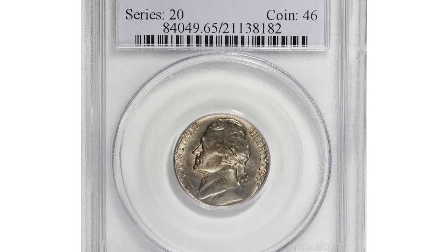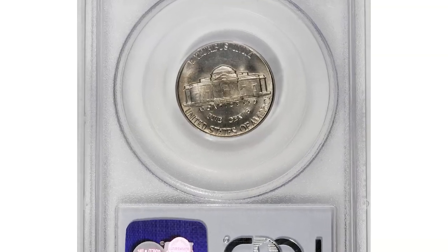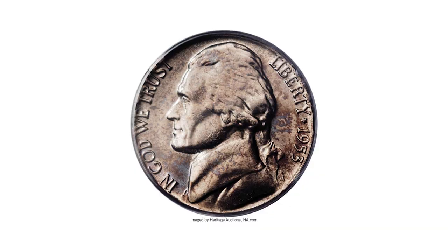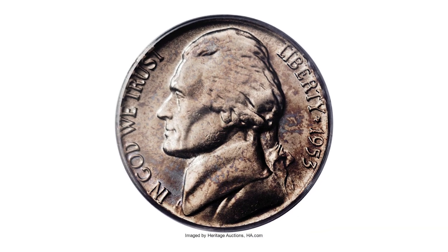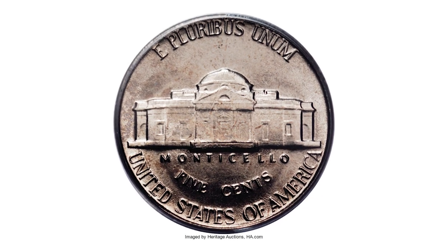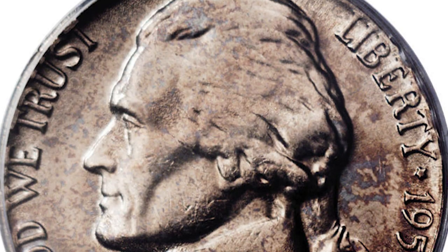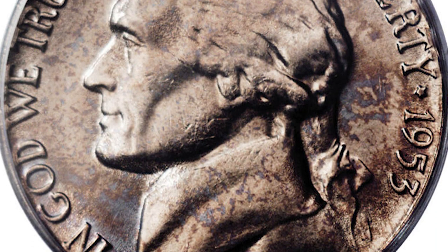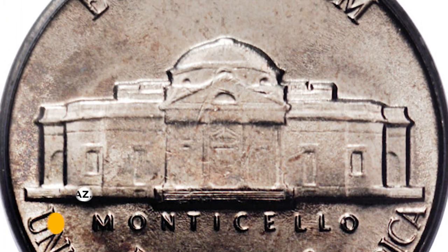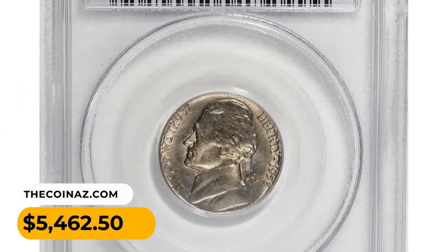Number 5. Here is a 1953 Jefferson nickel in MS65 condition, also with full steps designation. Dappled pastel toning covers both sides of this lustrous gem, taking on sky blue and olive green hues on the obverse and olive green on the reverse. A well-directed strike imparts good definition to all design elements, culminating in full steps on Monticello. A few minute marks do not disturb. It was sold for $5,462.50.